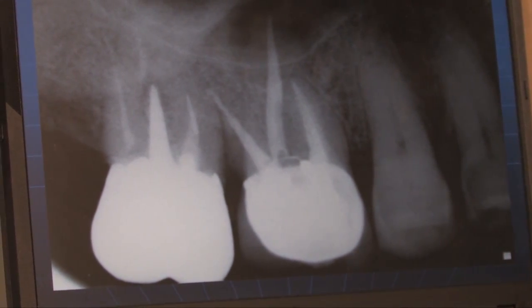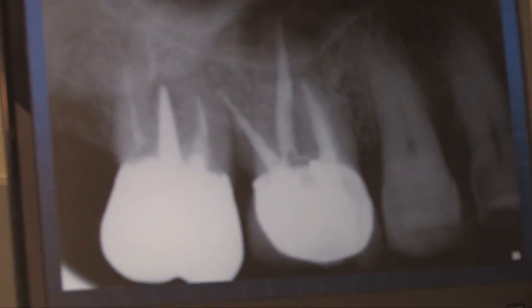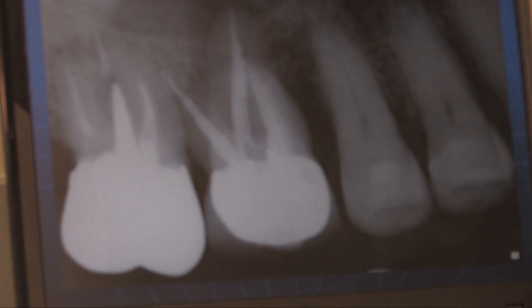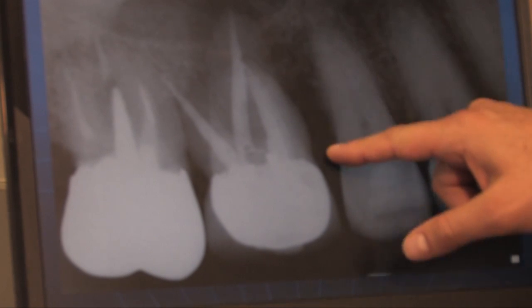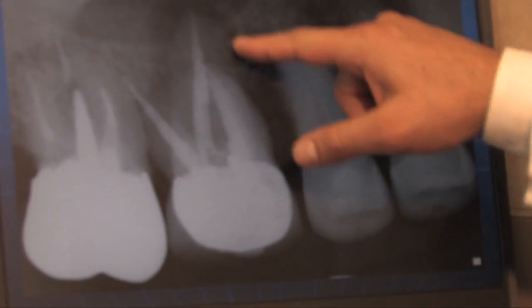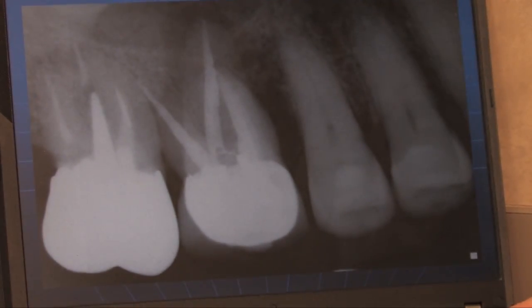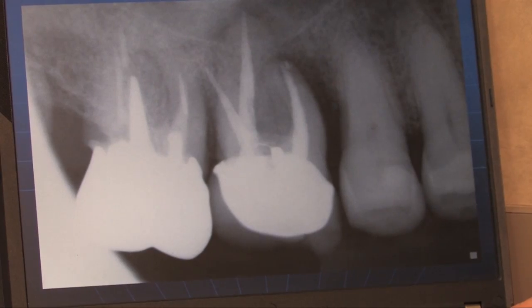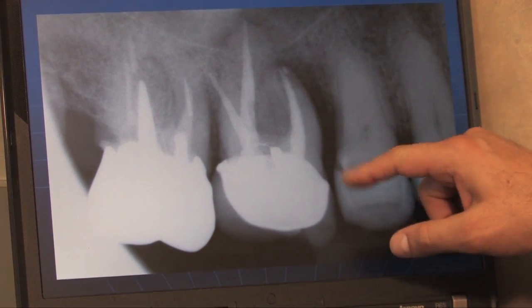He comes back about a month later and he's having some pain and probing on the mesial. When I look at the x-ray, he has a little bit of radiolucency right there, and then the radiolucency goes all the way around the root. In another picture, the radiolucency seems to be getting more aggressive on the mesial.